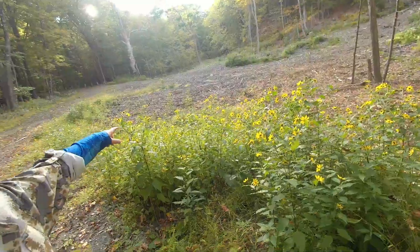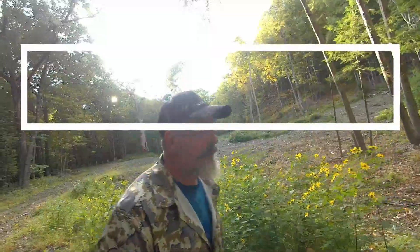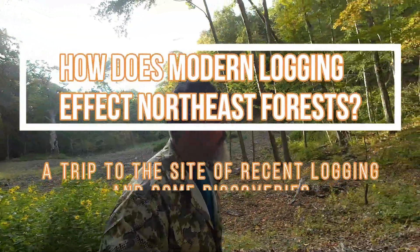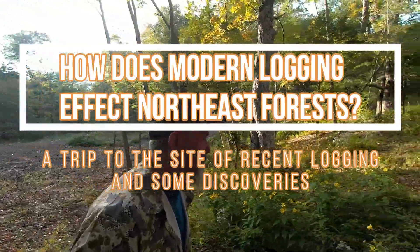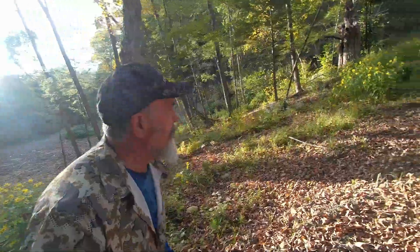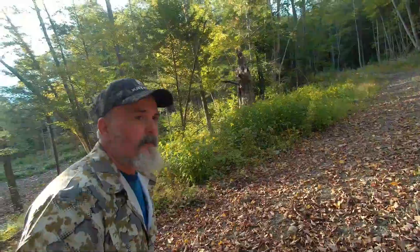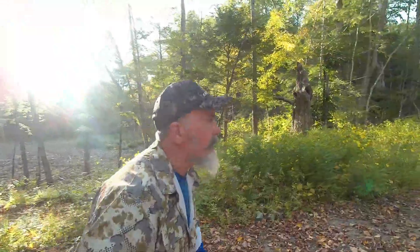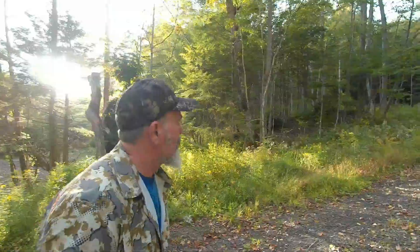These grow by tubers spreading in the soil, so I can imagine we're going to have a lot of them in this disturbed soil. Invasives love disturbed soil — I can expect to see some bittersweet here pretty quick. But right now I'm excited to see the Jerusalem artichokes. I'm basically walking around to check out the regrowth of the forest and maybe find some mushrooms or other forageables.